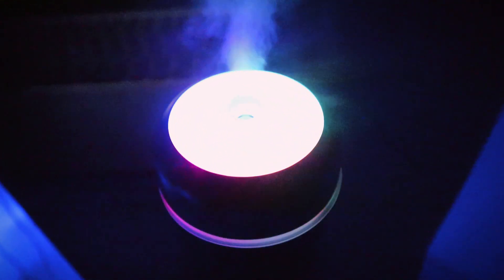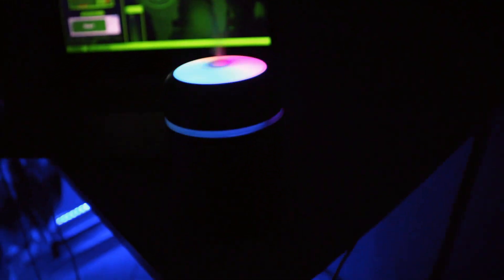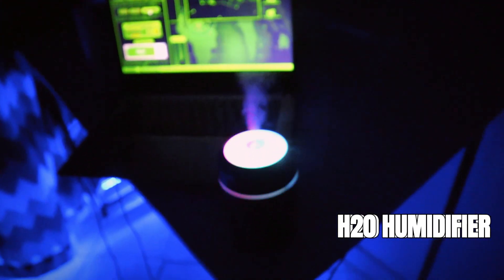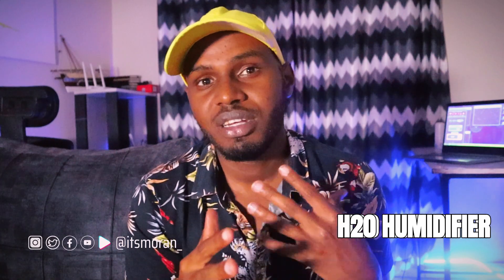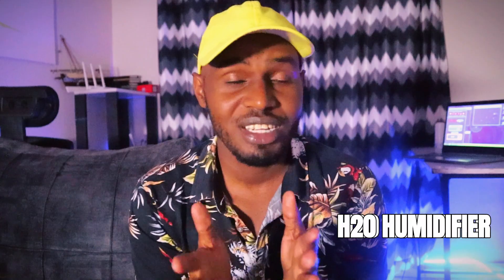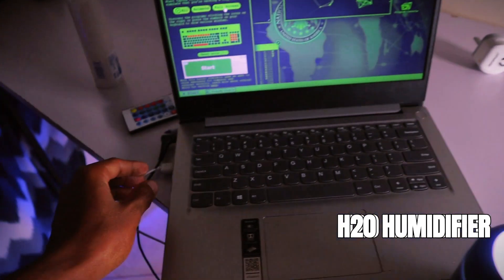It's a piece of tech that's really necessary, not just for techies but for everybody. Especially people in Nairobi or areas that are really cold — Nairobi, Limuru, Eldoret, and those areas — should invest in these kinds of humidifiers. Some rooms actually come with humidifiers built in. This one was quite interesting, so I thought I should do a video about it. They're quite affordable.